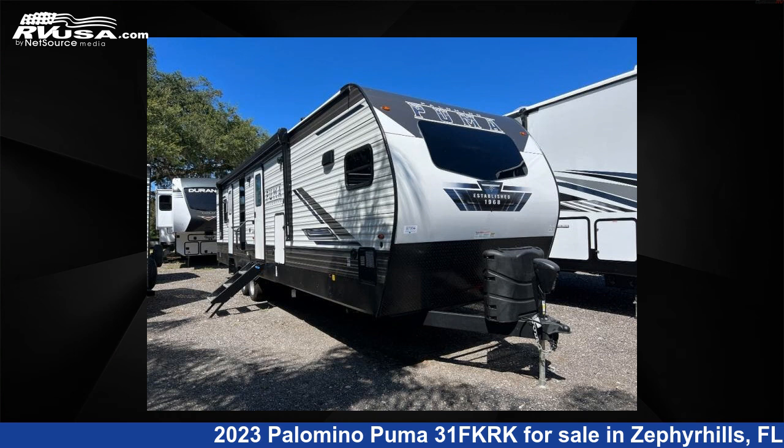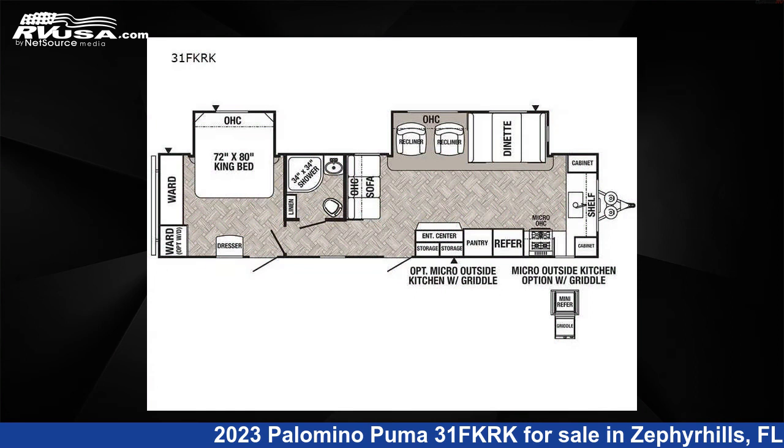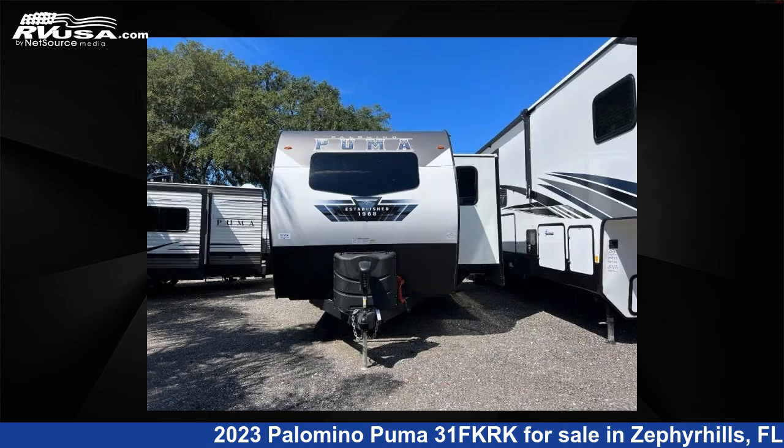This 2023 Palomino Puma 31FKRK is a travel trailer RV. It is located in Zephyrhills, FL 33540 and is offered for sale by Optimum RV, Zephyrhills.